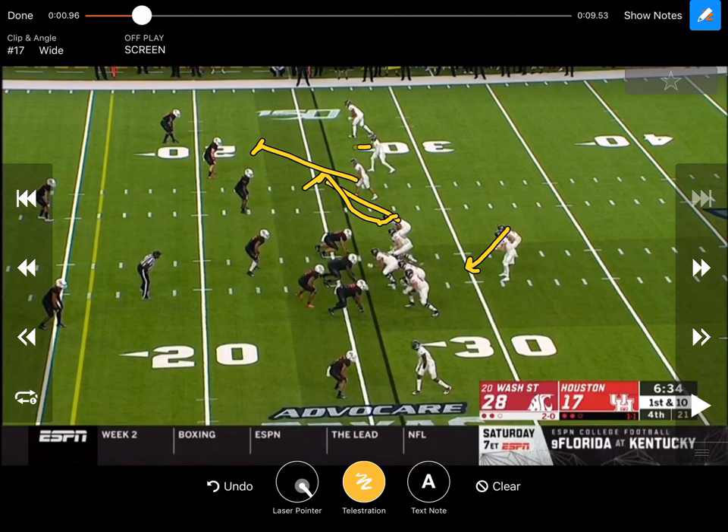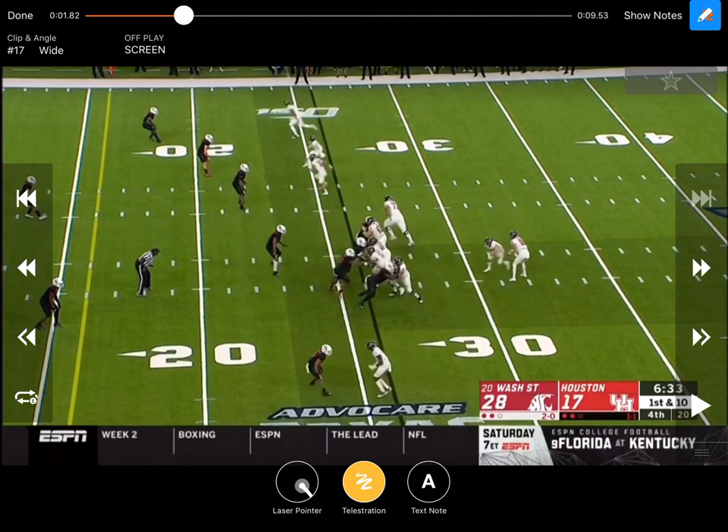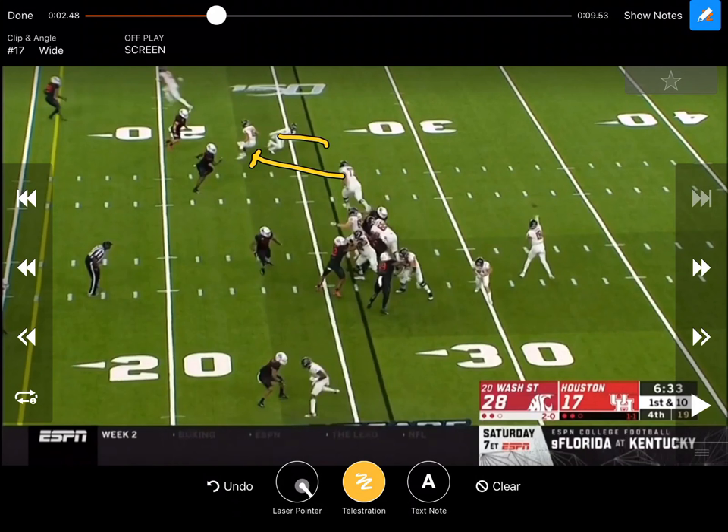Right here they're throwing it to the number two receiver. He's running a tunnel, blocking right there. He knows he's got number three because they're going to switch what they have right there. The center and guard either zone or pass set and they get out. We've got an alley player right there and then he's coming and rat killing back side. Really good against a four-eye or a four with that three front. Free completion right there.